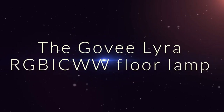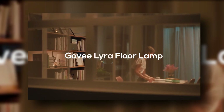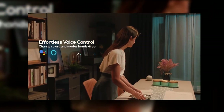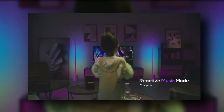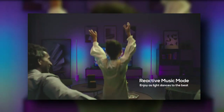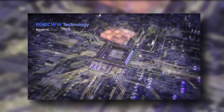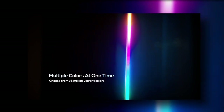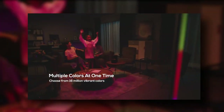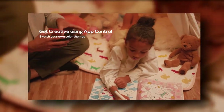The Govi Lyra RGB ICWW Floor Lamp brings an impressive color projection to your living space. Get it for $199.99 on the official website. Illuminate your home with multiple colors simultaneously — it provides 16 million total colors and 2,200K to 6,500K warm to cool white light. Meanwhile, lighting effects, app connectivity and voice control make it a pretty cool lamp.